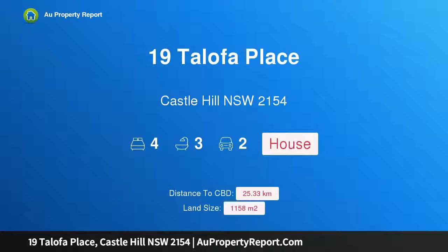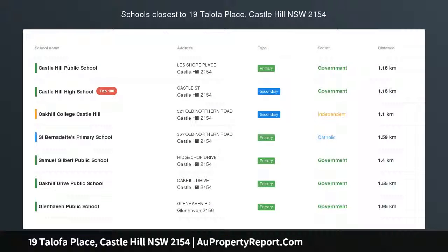Hi, I am glad to introduce Property 19 Talofa Place, Castle Hill, New South Wales 2154.